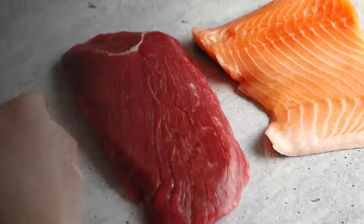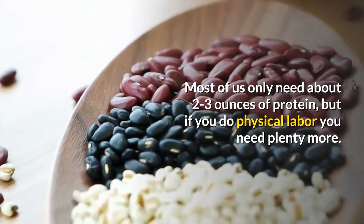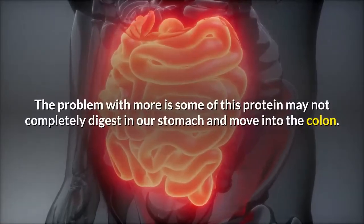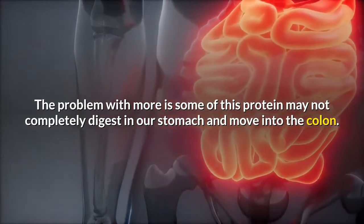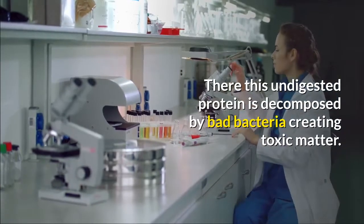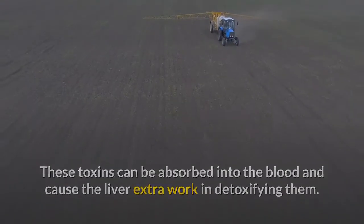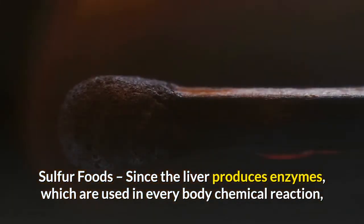Protein: Cut down on the amount of protein you eat. Most of us only need about two to three ounces of protein, but if you do physical labor you need plenty more. The problem is that some protein may not completely digest in the stomach and moves into the colon, where it is decomposed by bad bacteria, creating toxic matter. These toxins can be absorbed into the blood and cause the liver extra work in detoxifying them.